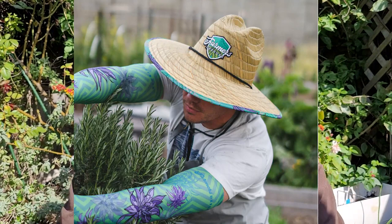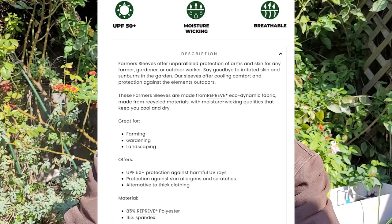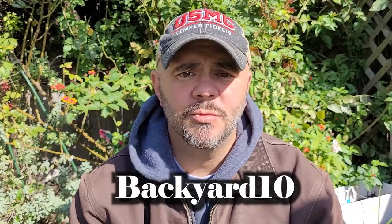Right off the bat I want to talk about farmersdefense.com. This is a great company with amazing products — from t-shirts to straw hats to protective arm sleeves for whenever you're reaching into plants like okra that have barbs on them. You won't feel the barbs if you're wearing these sleeves. They're designed to cool your arm and pull away heat when you're out in the summertime. Their products are made here in America, so if you're into buying American, this is the company for you. Go to farmersdefense.com and type in 'backyard10' to save money.